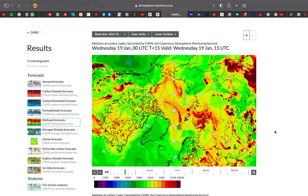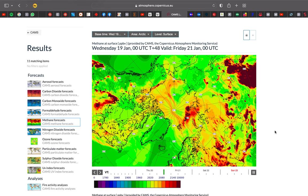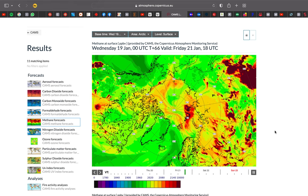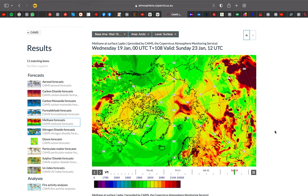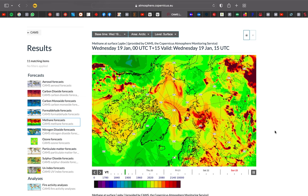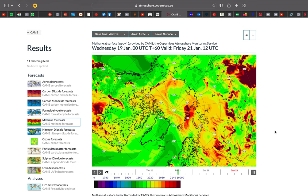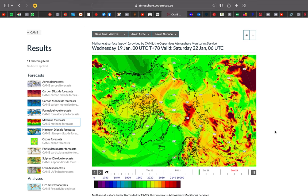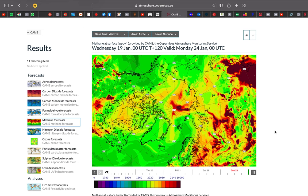This is Copernicus, AtmosphereCopernicus.eu, and this is an animation of methane emission and migration and movements and detection at surface level. This would theoretically be emissions from the surface or under the surface, from Wednesday the 19th of January until Sunday the 23rd of January.